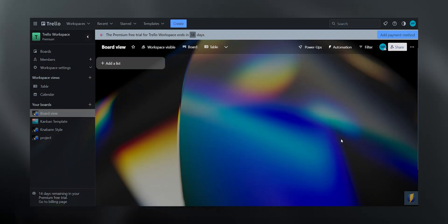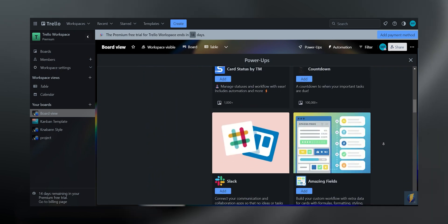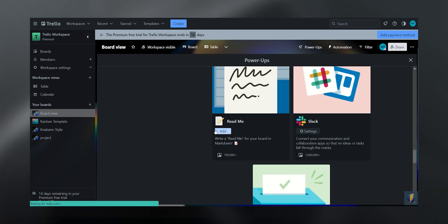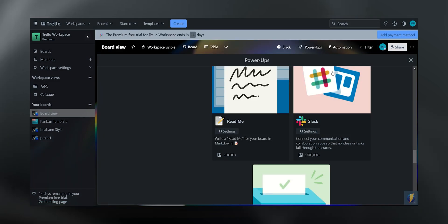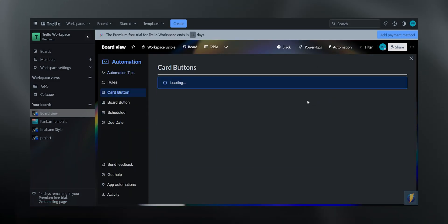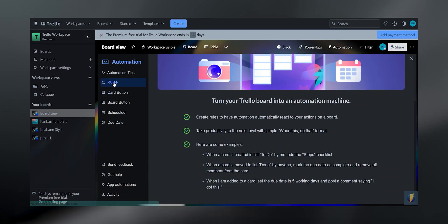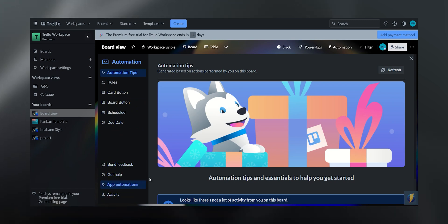Trello also has lots of cool features hidden behind the Power-Ups. It lets you integrate different apps and features into your board, and the great thing is that you can add as many Power-Ups as you want even in the free version. Another feature I really love is Trello's automation tool, also called Butler. You can set rules for email reports and create custom buttons to handle manual work — and you can run up to 250 commands per month on the free plan.